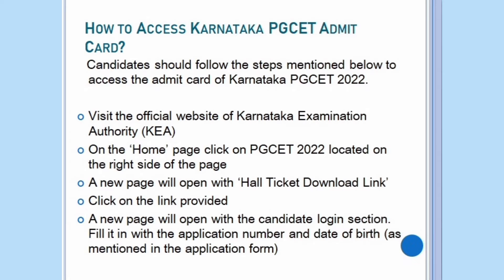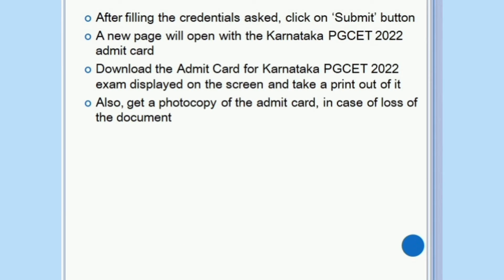Fill in the application number and date of birth as mentioned in the application form. After filling the credentials asked, click on the submit button. A new page will open with the Karnataka PG-SET Admit Card. Download the Admit Card for Karnataka PG-SET exam displayed on the screen and take a printout of the same. Also get a photocopy of the Admit Card in case of loss of the document.